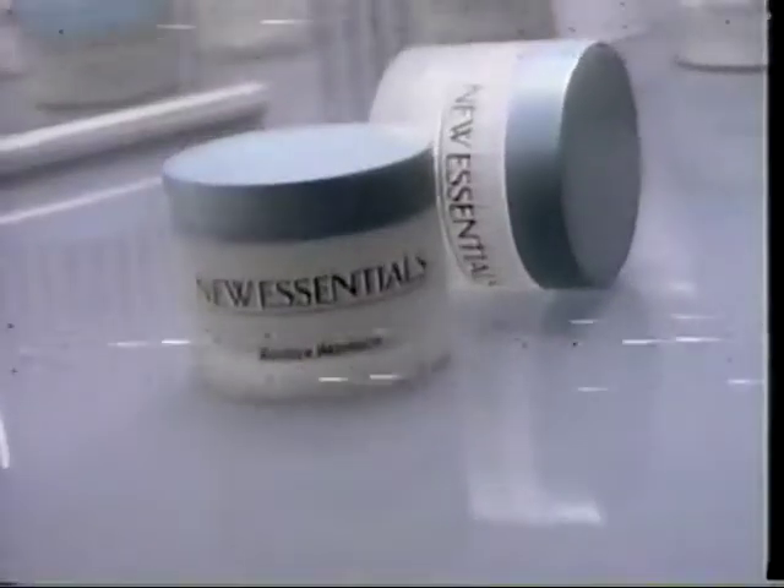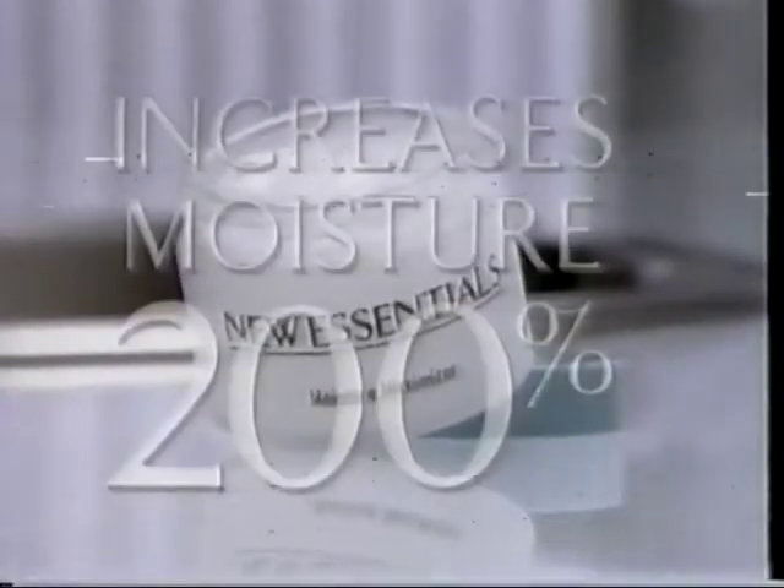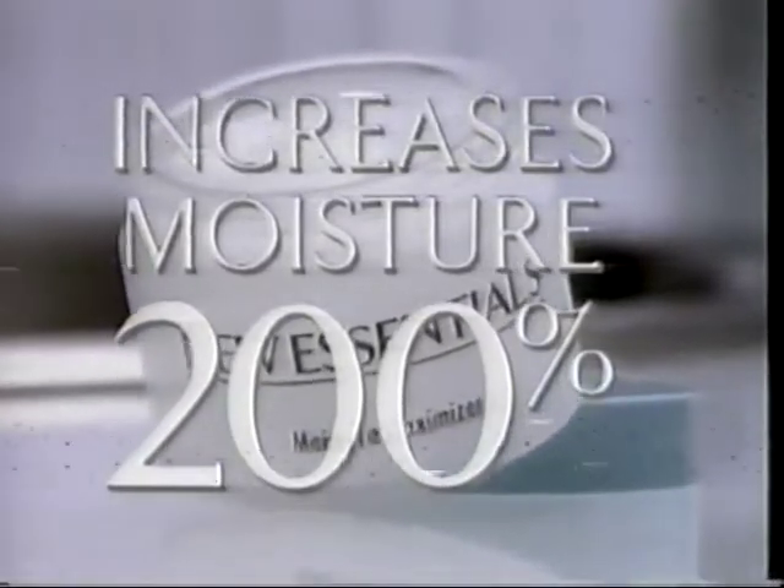Now there's targeted skin care for the way your skin behaves and sometimes misbehaves. Now there's new essentials. When the problem is dry, parched skin, Moisture Maximizer, when used with your daily moisturizer, takes the essential action to increase skin's moisture content 200%, actually doubling it.